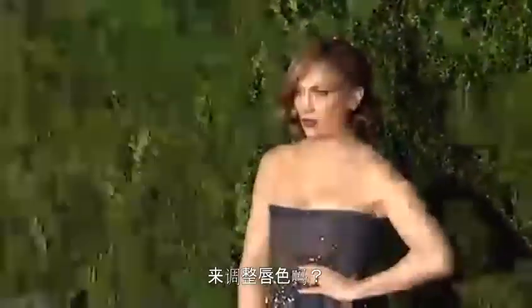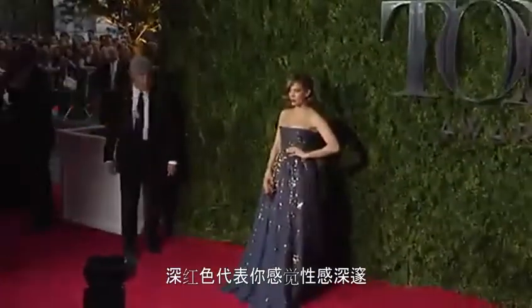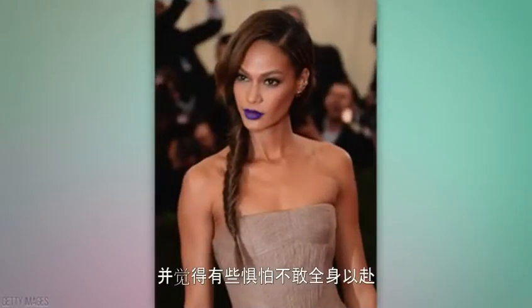Did you know you can actually customize your color for the day according to how you feel? Dark red shades are for when you feel vampy, sexy, or sophisticated. Purple shades are for when you feel edgy. But if you're a newbie to the dark lip and feel a little intimidated to fully commit, then try out...